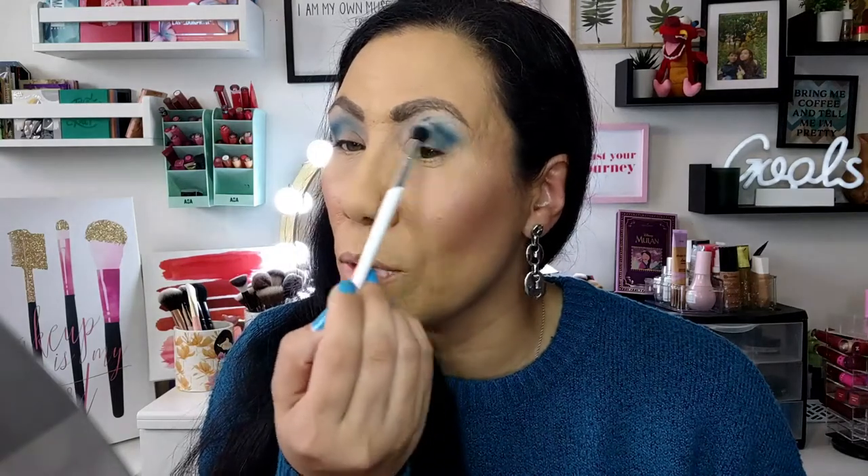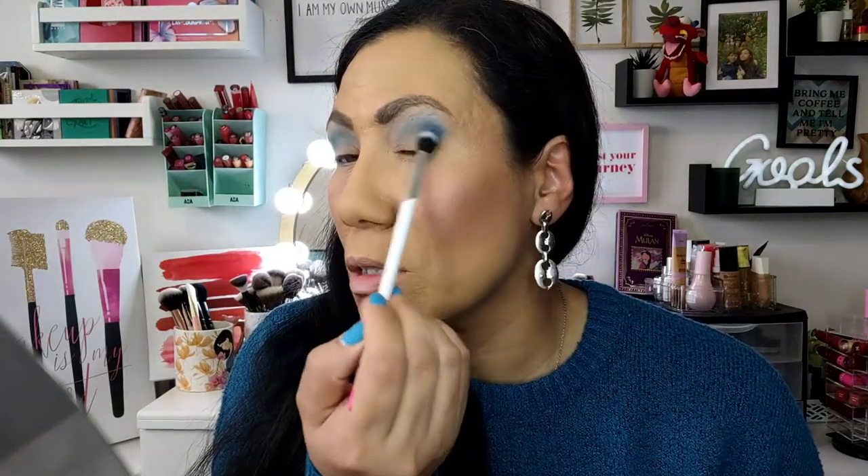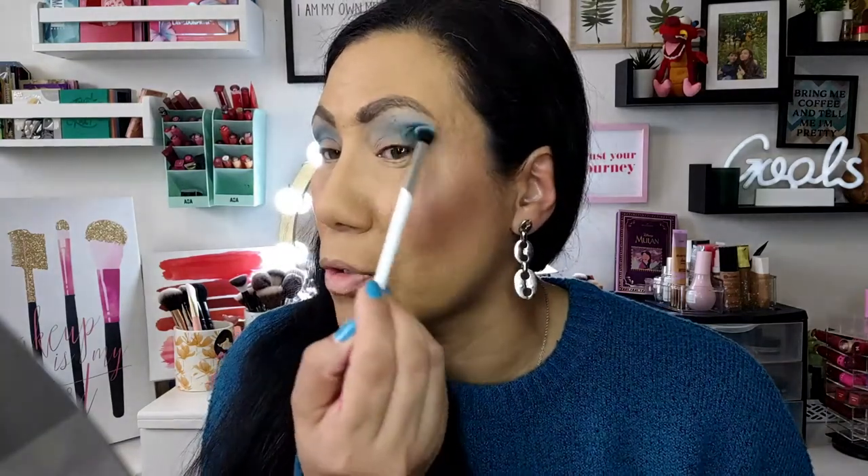I do like the Snow Bunny shade — that lighter periwinkle blue — but the middle shade Snowmad is coming out a little patchy. I'm using my Milani eyeshadow base, which is the best eyeshadow primer, and everything usually works well with it. Nomad doesn't usually have patchiness issues, but this particular shade is giving me a little trouble. That can happen sometimes with really deep, rich blues and purples, so I'm not too surprised.